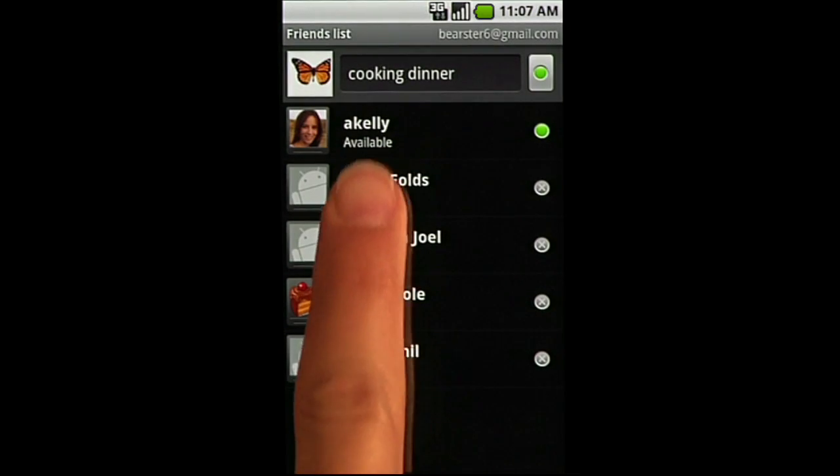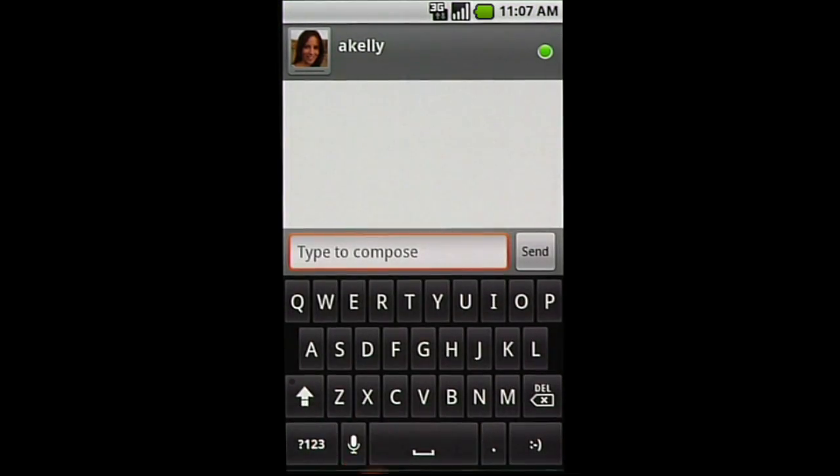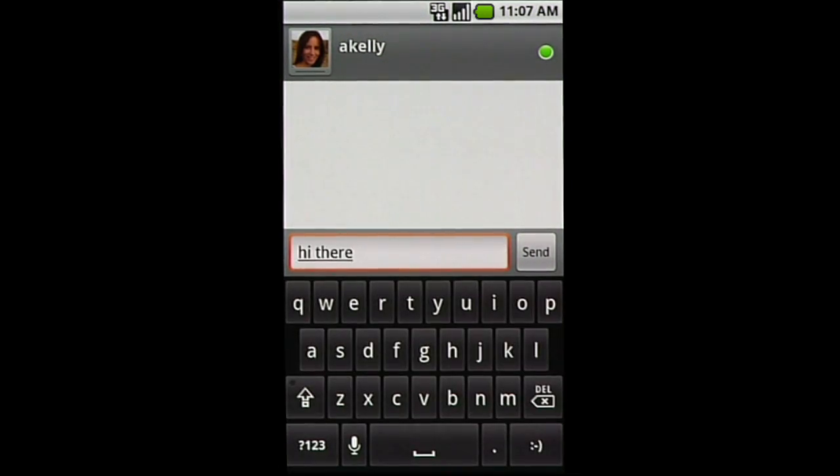You can start up voice input from the keyboard in two easy ways. Press the microphone button — 'Hi there' — and as you start talking, your words appear in the text input box.